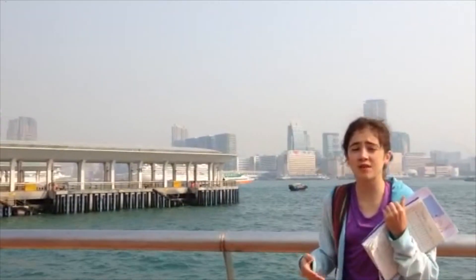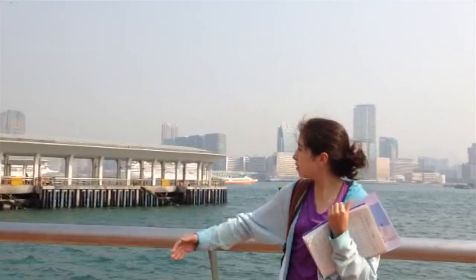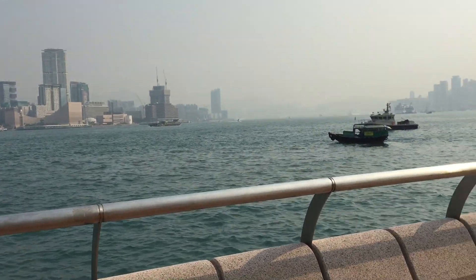As you can see behind me, there are lots of Hong Kong boats. Over here there is a fishing area, and all of this demonstrates the culture of Hong Kong which tourists would find interesting and nice to see.